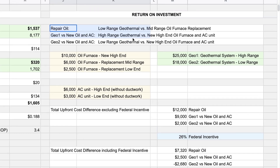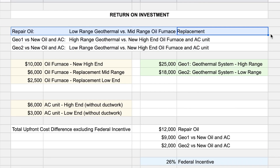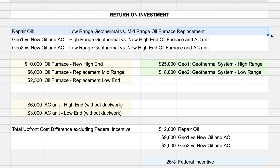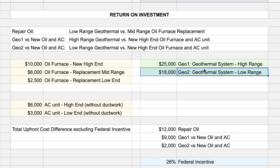I'll walk you through three examples. In the first case, you have an existing oil furnace and you wonder whether it financially makes sense to repair the oil furnace or invest in a geothermal system. In the second and third case, you don't have a heating and cooling system and you're wondering whether you should invest in a geothermal system or an oil furnace. In the second case we use a geothermal system in the low price range, and in the third case we use a geothermal system in the higher price range.